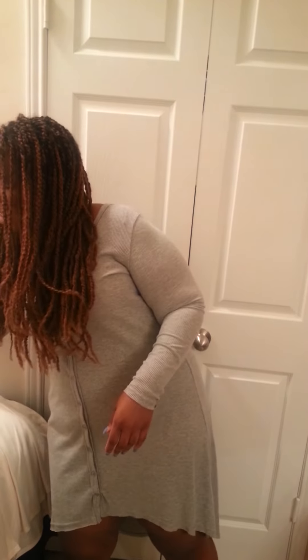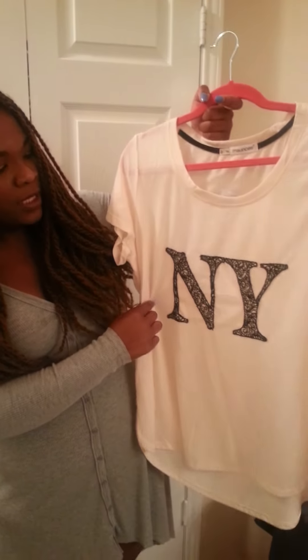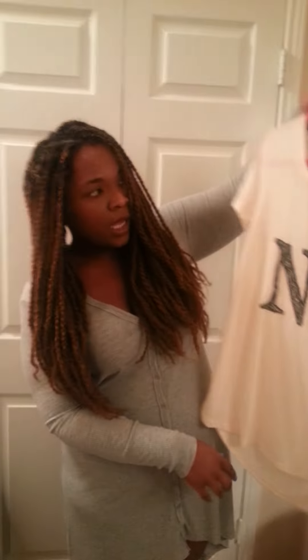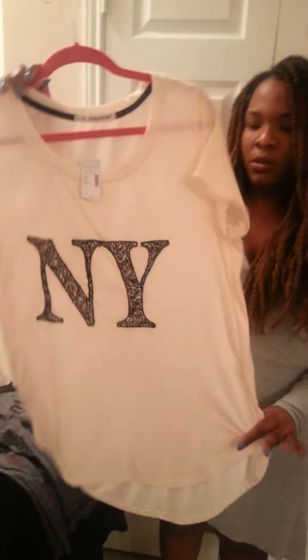Next, going on to Maurice's. I got this t-shirt that says New York — 'NY' in a lace print. It's high-low, so it's longer in the back than it is in the front. Not really loose, just an airy feel. I think I got this shirt for like $10-$13. It was extremely cheap and it's so cute. The way it fits is cute.